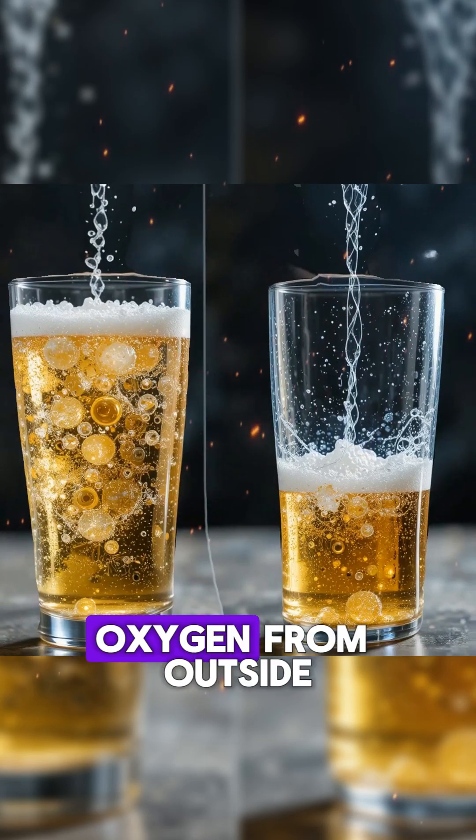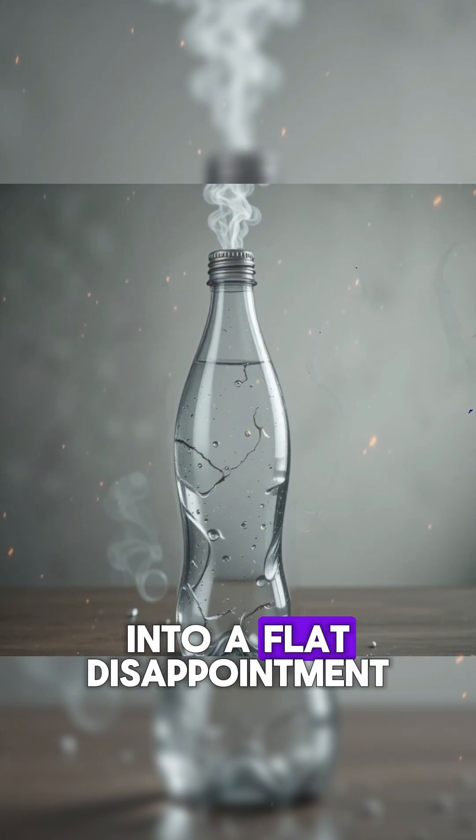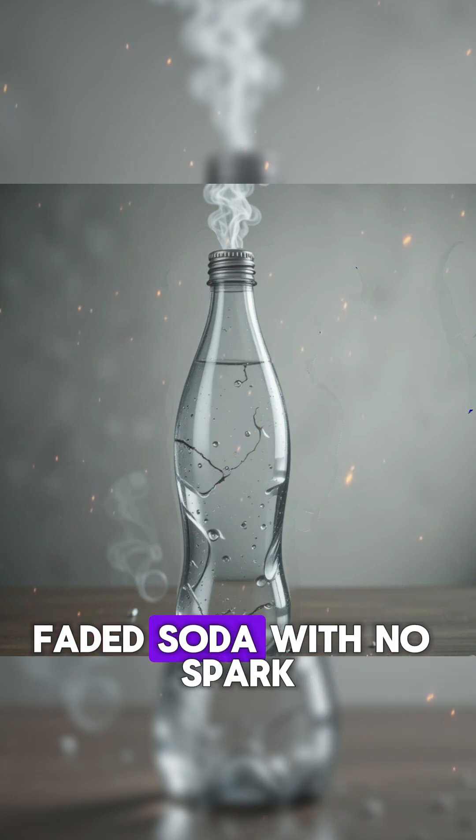On top of that, oxygen from outside can sneak in and mess everything up even more, turning your fizzy drink into a flat disappointment. The result? A sad, flavor-faded soda with no spark.